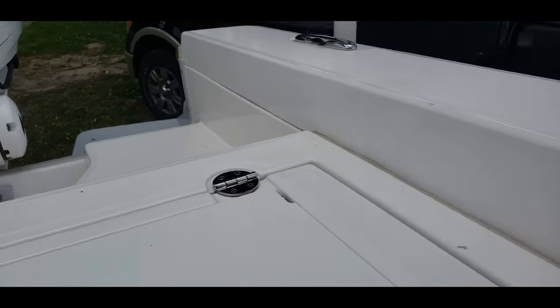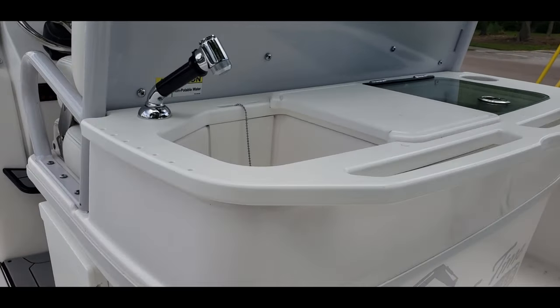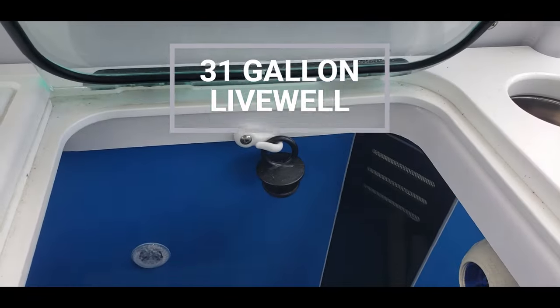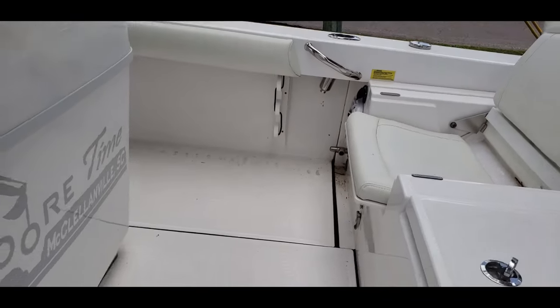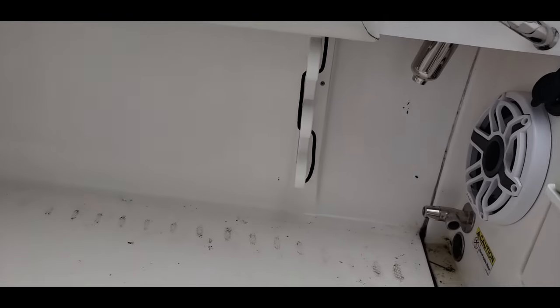Next we'll spin around and take a look at the leaning post. Behind that is a nice sink with a cutting board, and then a very deep livewell. There's still plenty of room back here to work and maneuver as you have rods out, and rod storage down below as well.